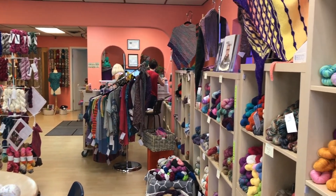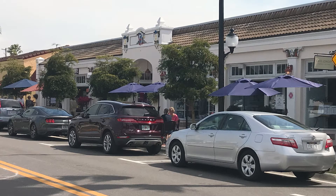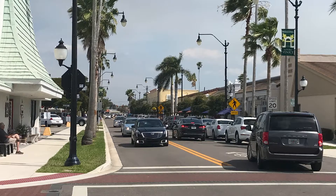The location is perfect — it's right in the heart of everything in Venice. So after you've done your fiber shopping, you can step out the door and there are restaurants and shops to look around. And then approximately two miles away is the beautiful beach.